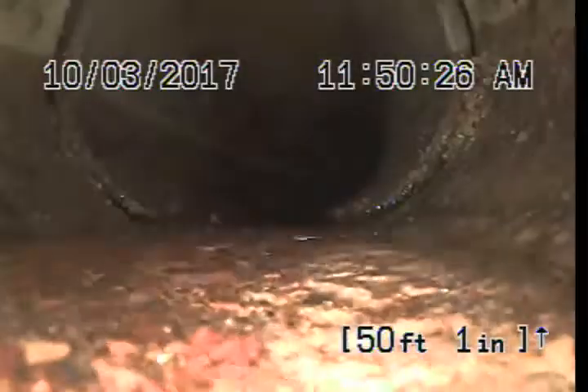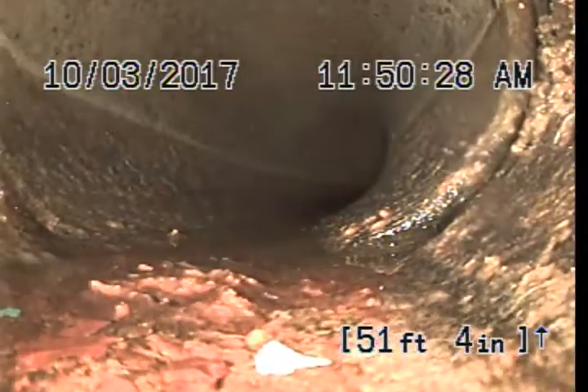A little bit of standing water here at 49 feet. Change of direction here at 51 feet, 5 inches.